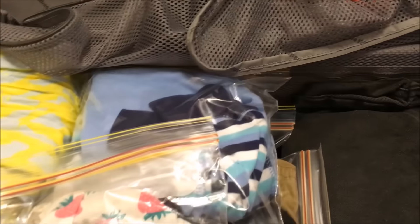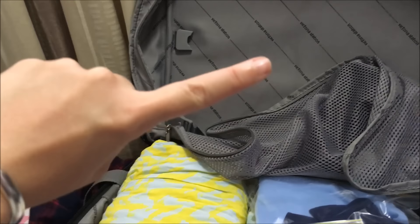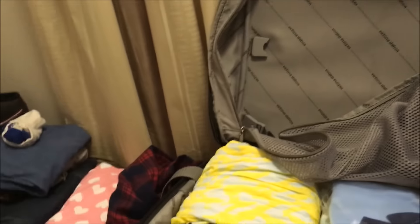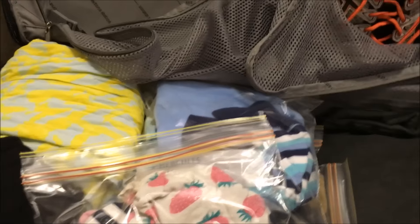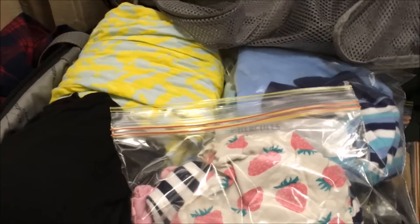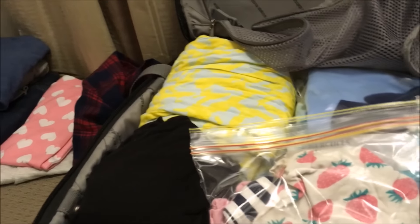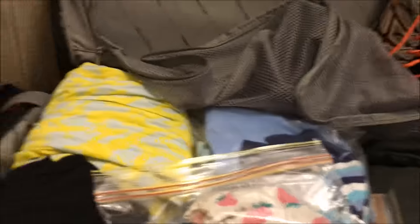So guys, you can pack for four people in one suitcase! I hope you enjoyed this video, and sorry about the whinging baby! I'll also do a separate video on what I'm packing in the kids' carry-on luggage so you have an idea of that. I'll see you guys next time — love you!